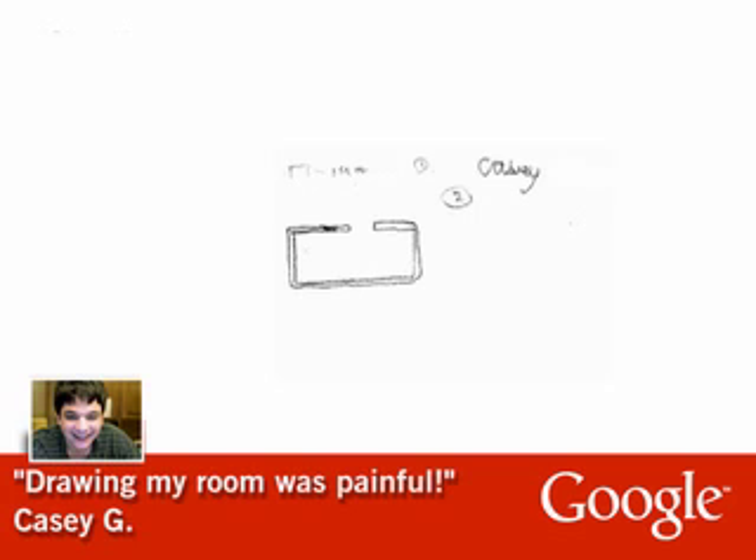Meg's brother, Casey, also drew a floor plan of his room. Not one to mince words, Casey refers to the experience as painful and adds, it would have been so cool if we'd known about SketchUp.